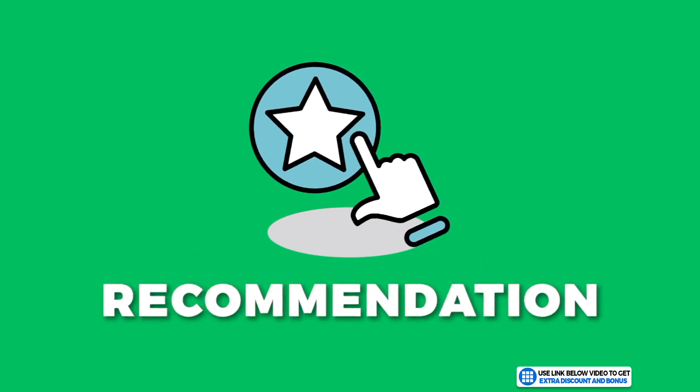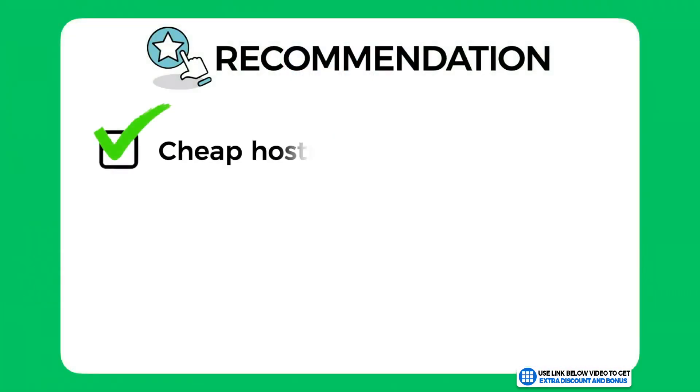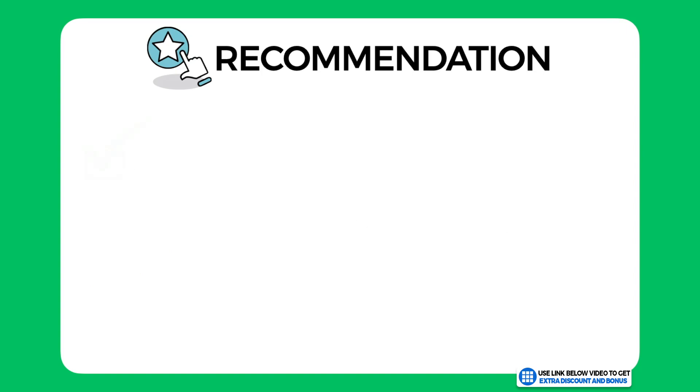If you decide to pick up Bluehost through my link, send me your receipt and I'll send you access to my bonus course right away. If you want my free checklist on starting a successful blog, go to the link in the description. Overall, I have given Bluehost an average score of 7 out of 10. They are a solid hosting provider — cheap hosting plans, a clean and easy-to-navigate user interface, and a better-than-average support team.